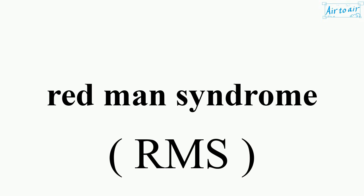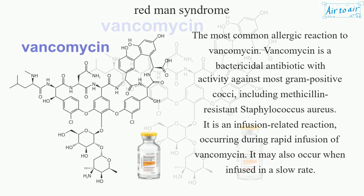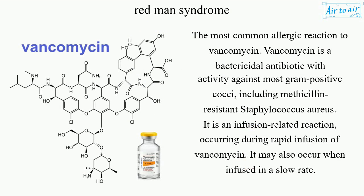Redman syndrome is the most common allergic reaction to vancomycin. Vancomycin is a bactericidal antibiotic with activity against most gram-positive cocci, including methicillin-resistant Staphylococcus aureus. It is an infusion-related reaction, occurring during rapid infusion of vancomycin, though it may also occur when infused at a slow rate.